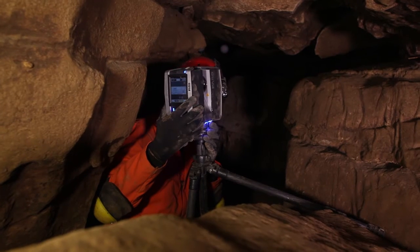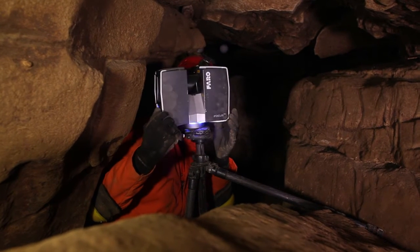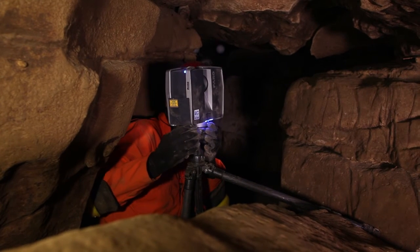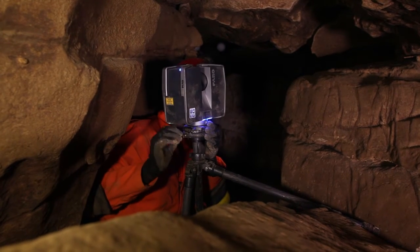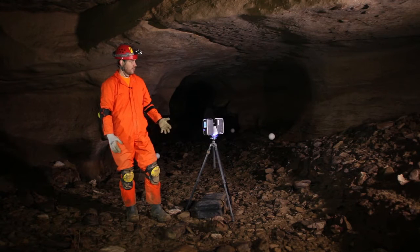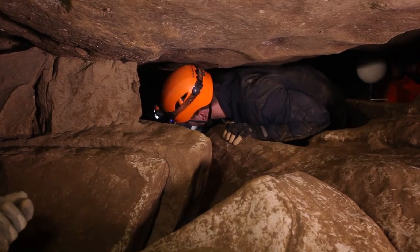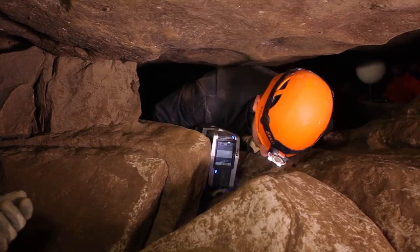The LIDAR scanner will pick up full 360-degree point cloud scans. Today we're scanning in the Big Bat Cave, which is owned by the Kentucky Karst Conservancy. Ken Bailey has given me the opportunity to try out our LIDAR scanner in new and exciting ways.